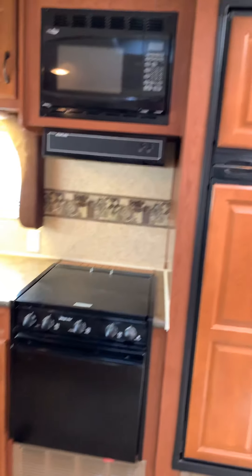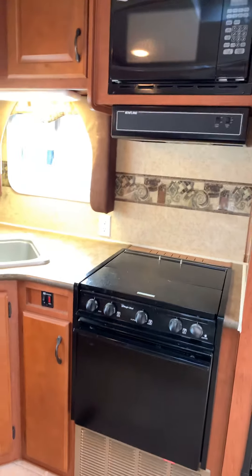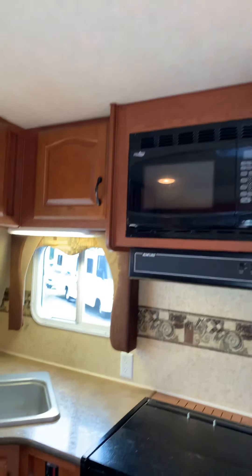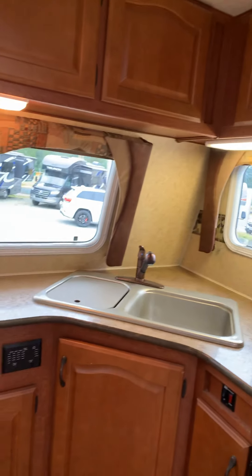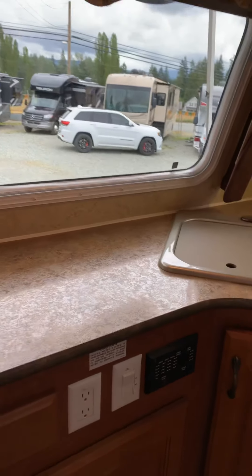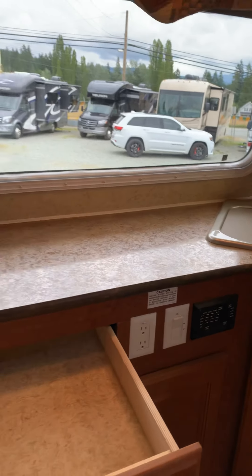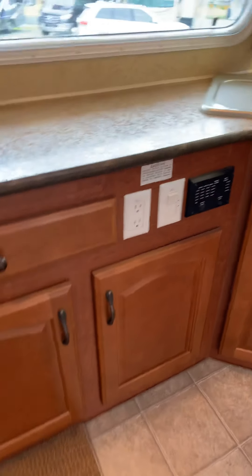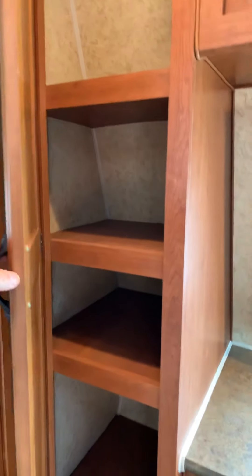There's an eight cubic foot Norcold fridge-freezer combo, a nice big oven with a three-burner stovetop and cover, and a double sink. There are meters for testing your levels, and lots of good storage — that area there would be your cutlery spot, with good storage on both sides.